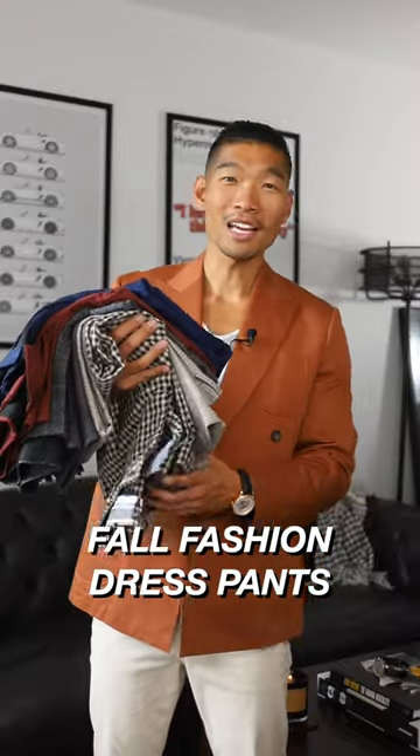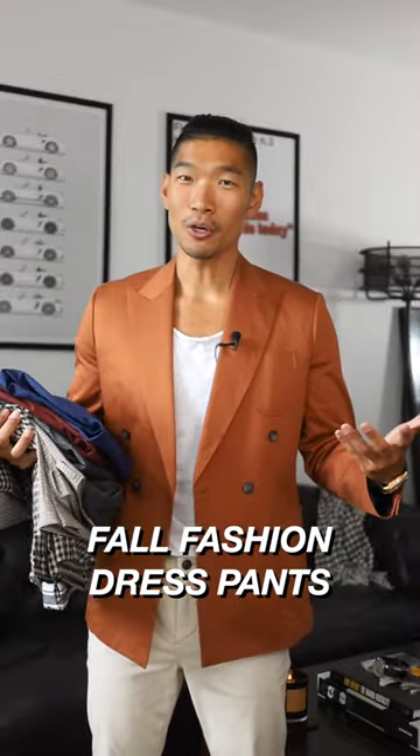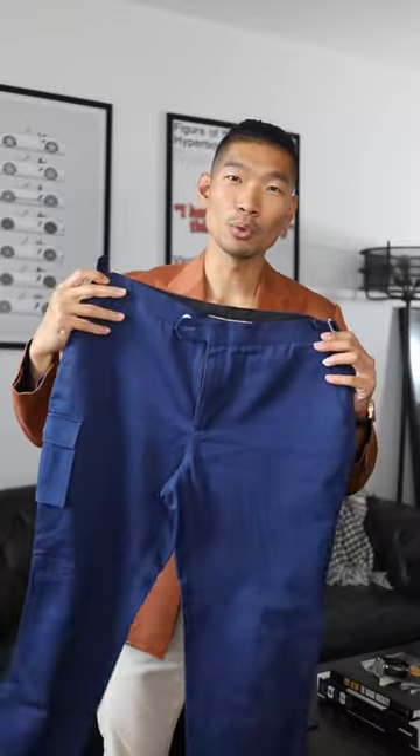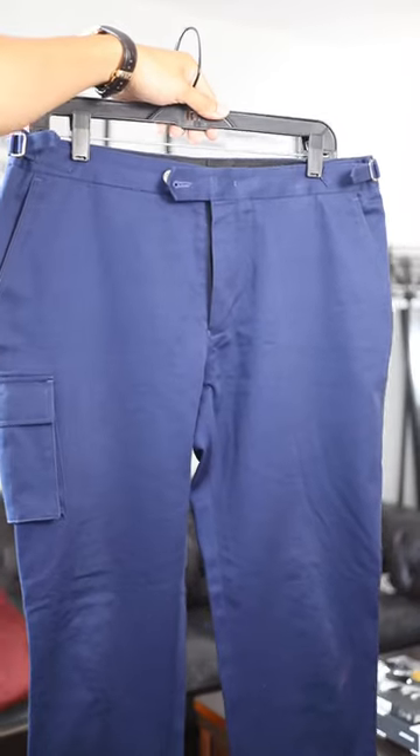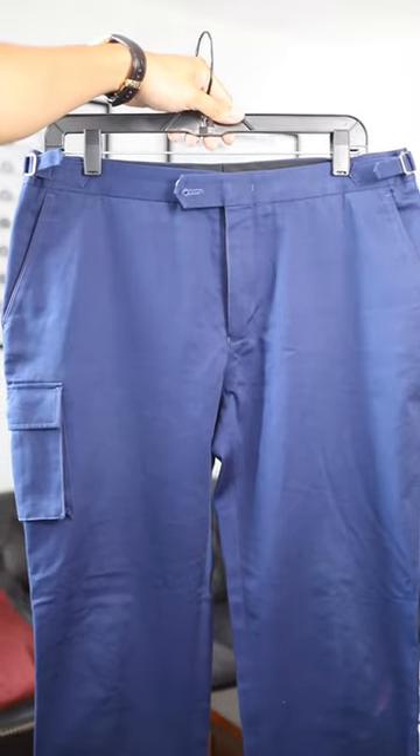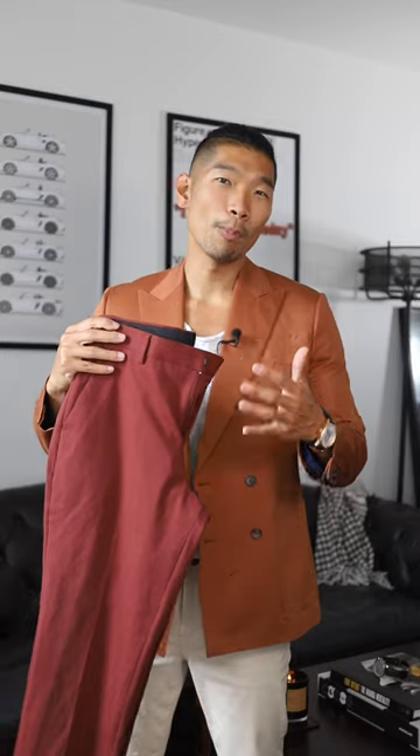Dress pants for the fall season — I got some options to show you guys. First one of course is the classic blue color; you can't go wrong with this color. I like this bolder, brighter blue. This one's got a little side cargo pocket if you want something a little bit more bold and fun.